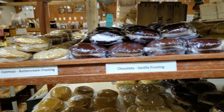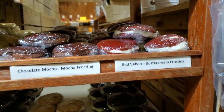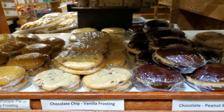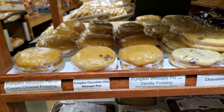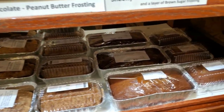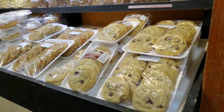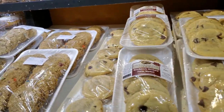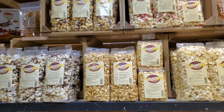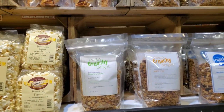Whoopie pies also make great treats, and cookies. Different varieties of popcorn make for a great treat, and if you're looking for a delicious breakfast, try our homemade granola.